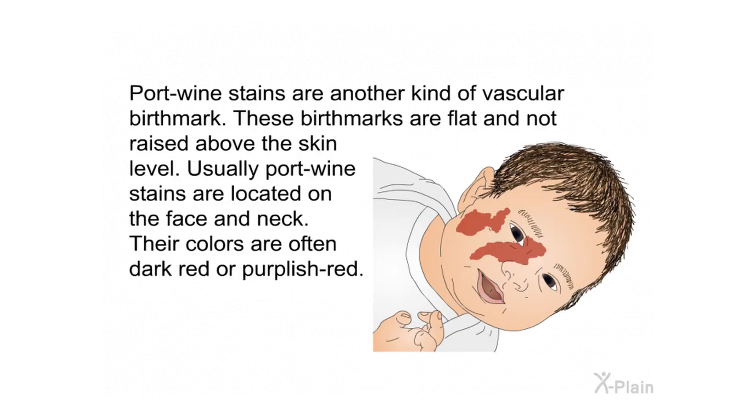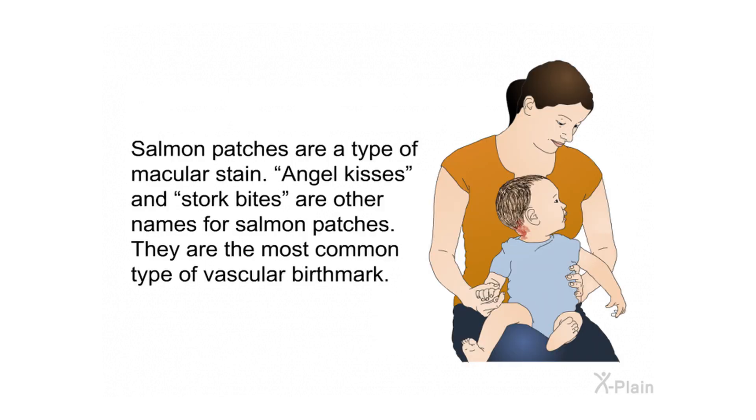Port wine stains are another kind of vascular birthmark. These birthmarks are flat and not raised above the skin level. Usually port wine stains are located on the face and neck, and their colors are often dark red or purplish-red. Salmon patches are a type of macular stain — angel kisses and stork bites are other names for salmon patches.